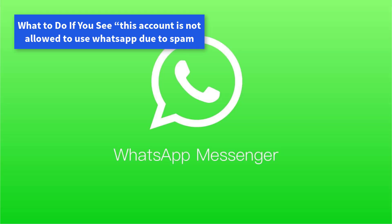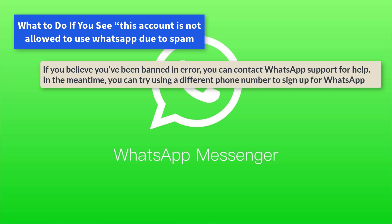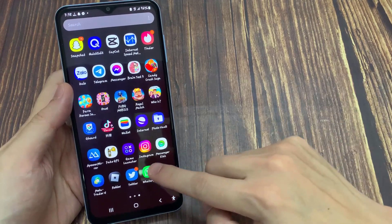If you see 'This account is not allowed to use WhatsApp' due to spam and you believe you've been banned in error, you can contact WhatsApp support for help. In the meantime, you can try using a different phone number to sign up for WhatsApp. You can open WhatsApp fresh and then choose your regional language.